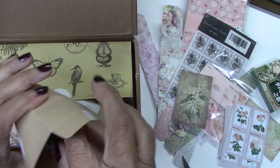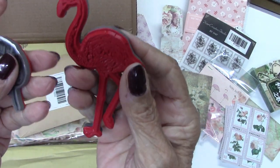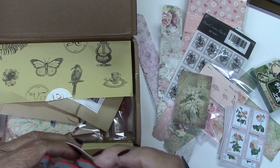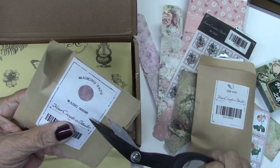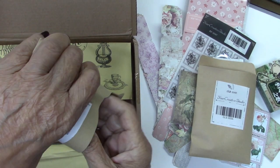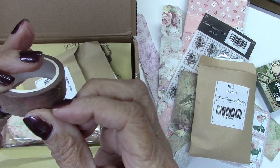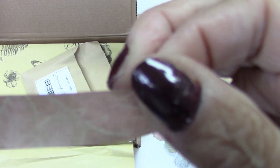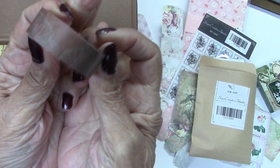It's a cool envelope that I will definitely keep — it has a leaf stamp and a flamingo stamp, and the envelope will be reused in a project. Another cool envelope. These are all out of heavy craft papers. Washi tape — let me peel this so you can get a better look. It's all foliage — all foliage washi tape.